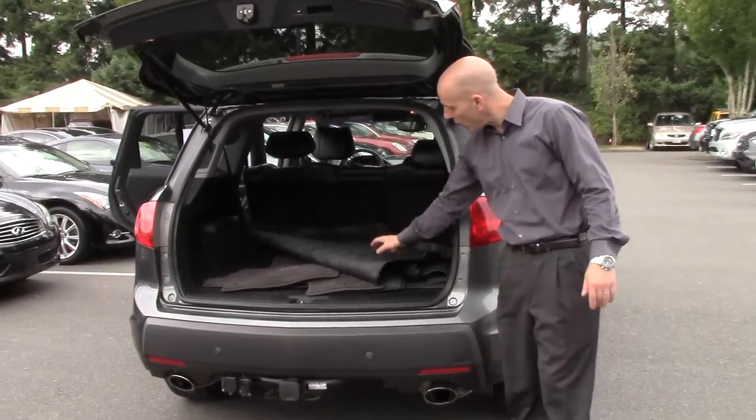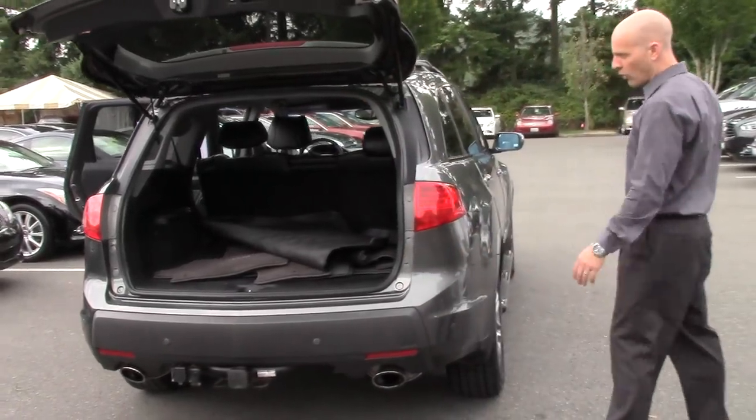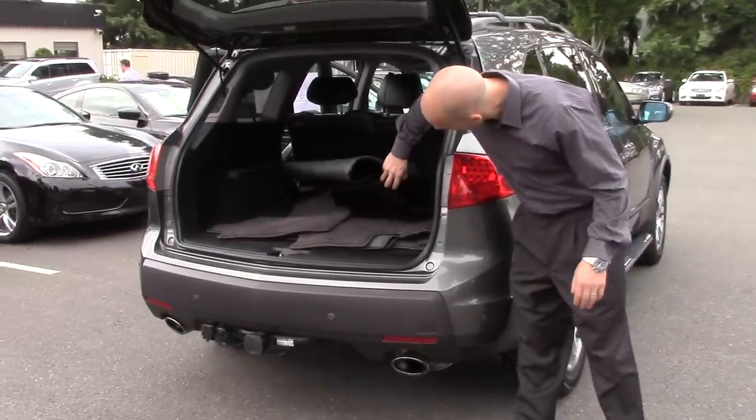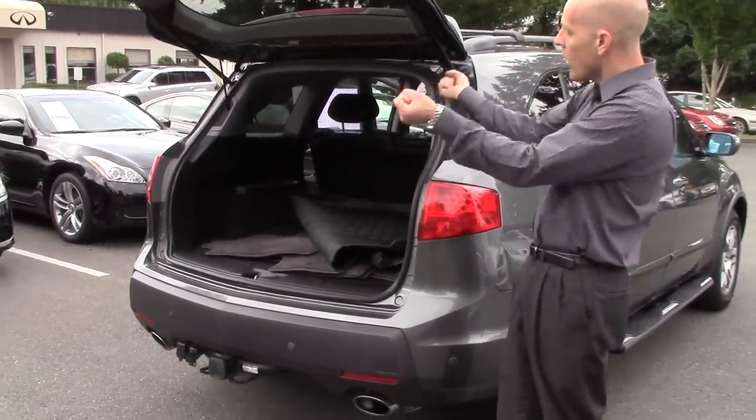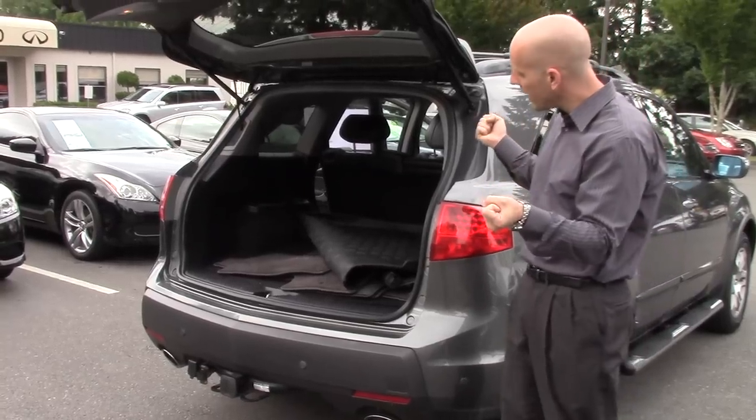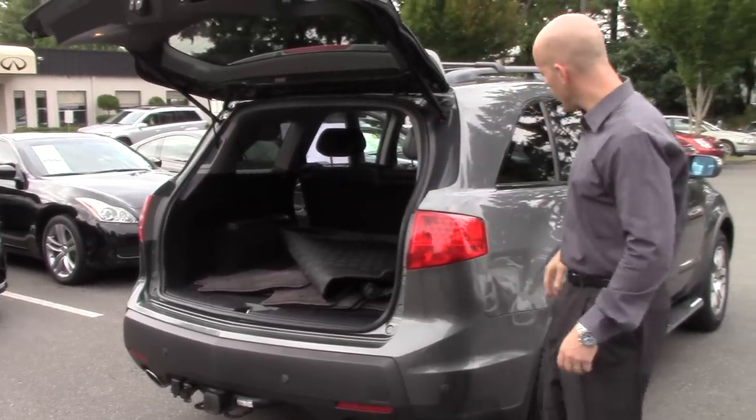This one has the carpeted floor mats as well as the all-weather floor mats. And then it looks like it's got its little tonneau cover back there. Christmas season, you can keep your gifts underneath there — pull that blanket over and nobody can see what you've got in the back.